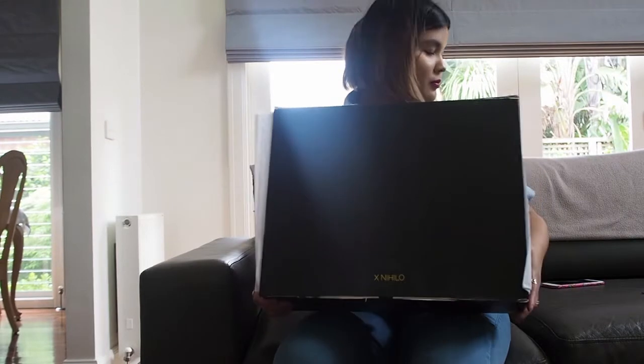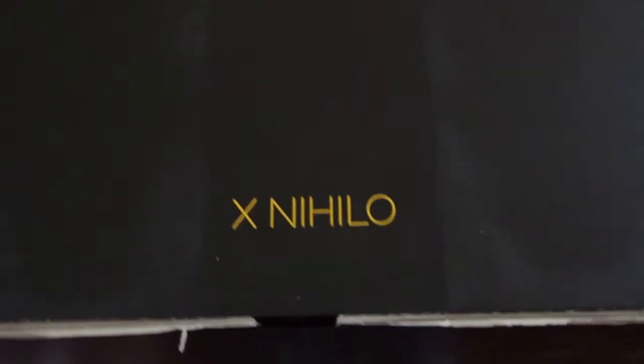It did come in a big typical brown mailing box, but it comes in its own packaging. It's black and it says X Nihilo — their brand name in gold writing on the bottom. I would seriously recommend checking them out on their website and Instagram account — I'll leave the links below. Check out their blogs as well because they've got some fantastic features with other great bloggers that I admire.